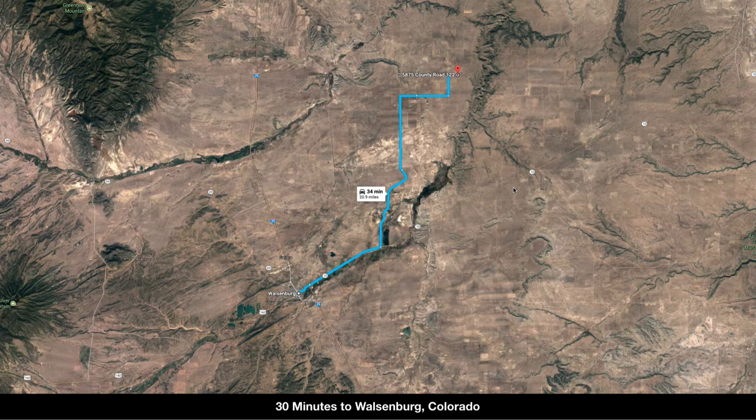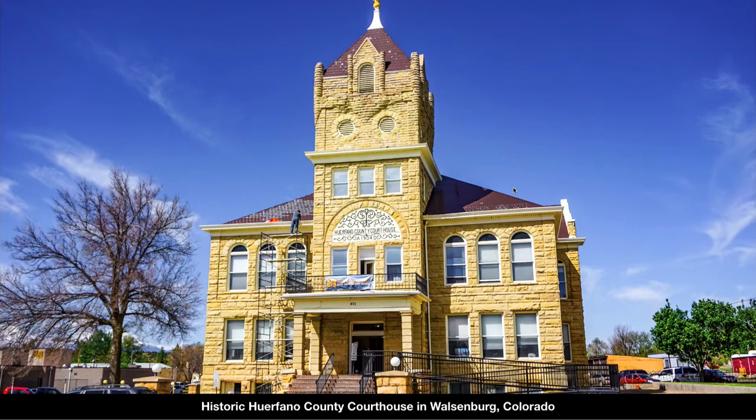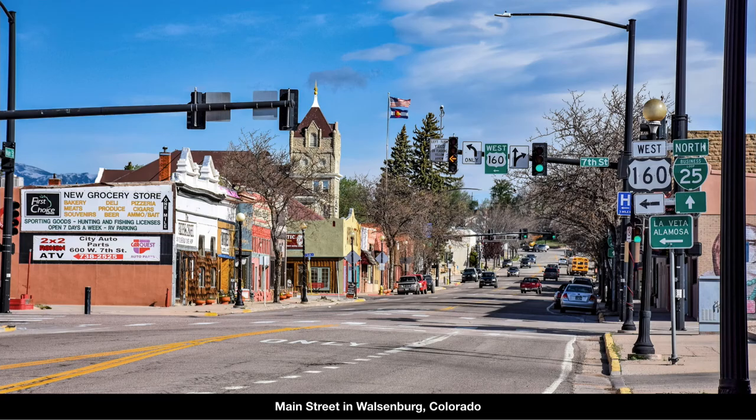You're only about 30 minutes to Walsenburg, Colorado. Walsenburg is the county seat of Huerfano County where the property is located, with a population of around 4,000 people. This is the historic county courthouse in Walsenburg. This is the main street where you have businesses, professional services, restaurants, groceries, and supplies.